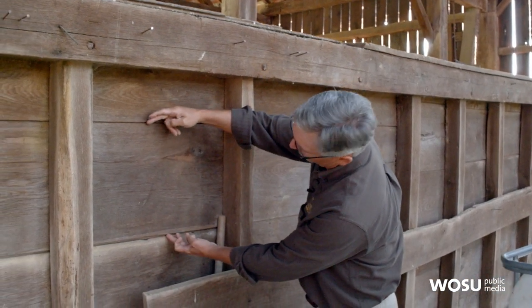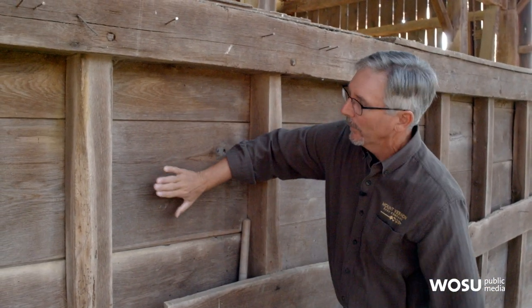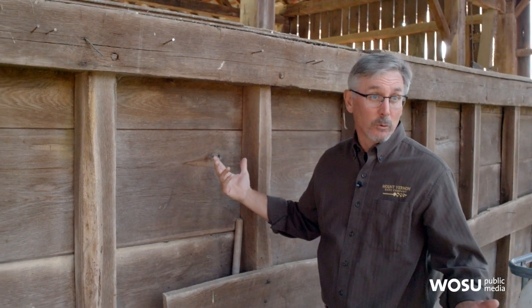Look at that board — that's got to be 14 inches wide. That would make a great table top.